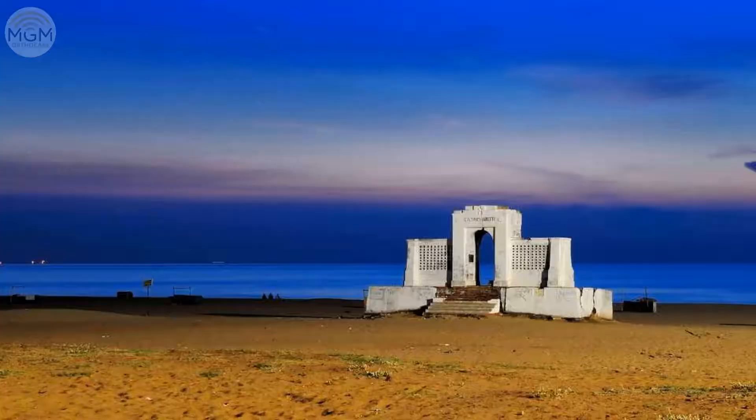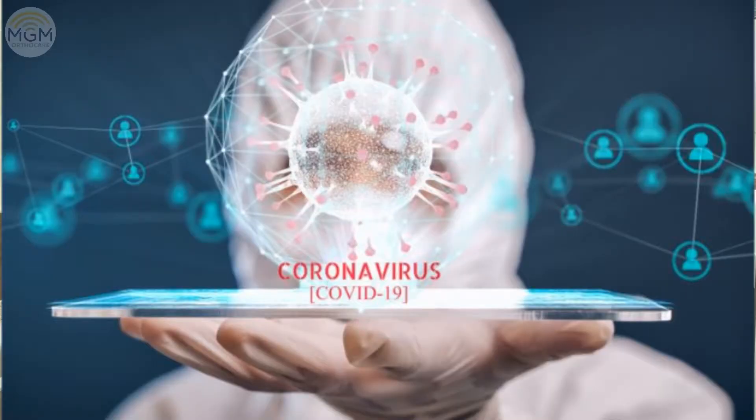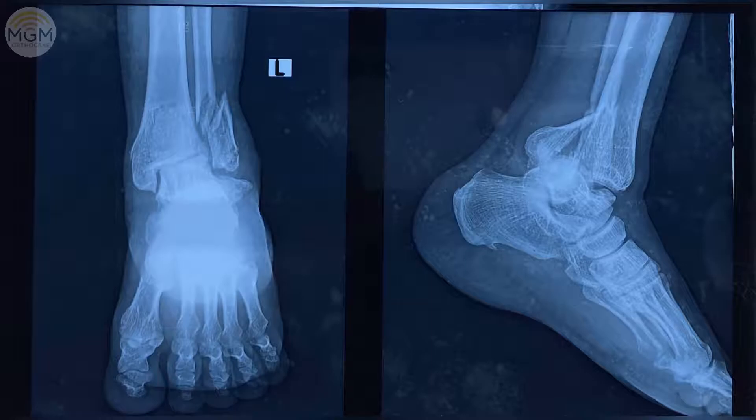Let's talk about our patient. This is a small story. It is a very difficult situation. During the pandemic, unfortunately, there was a small fall in the basement, and there is an ankle joint fracture.